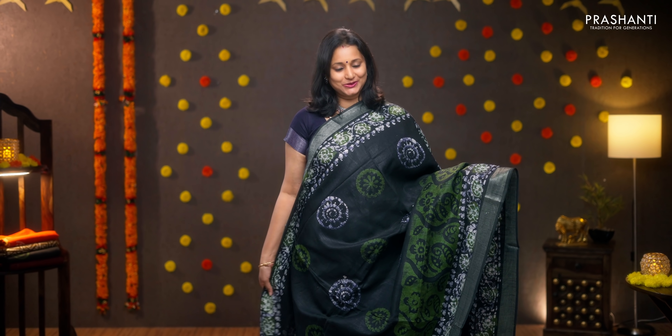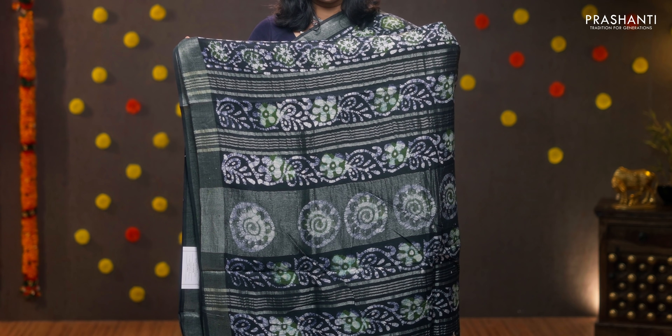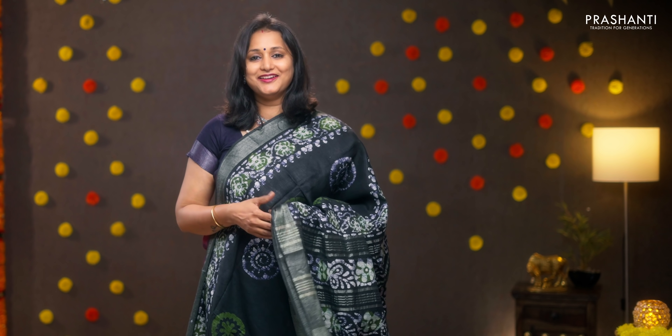Black — a stunning saree with silver zari borders on either sides. Beautiful batik prints in bottle green along with small printed buttas in the body. Printed pallu with lines of zari. A plain blouse in black, priced at 950.